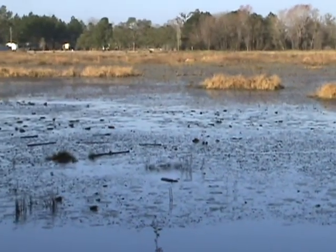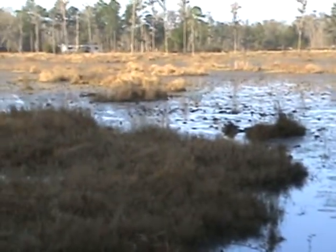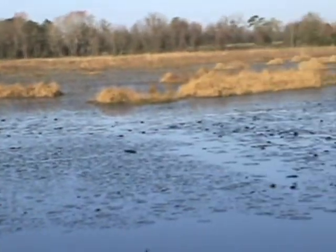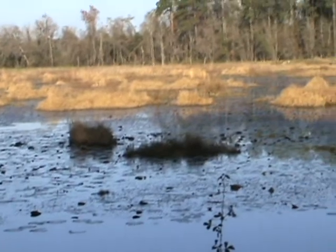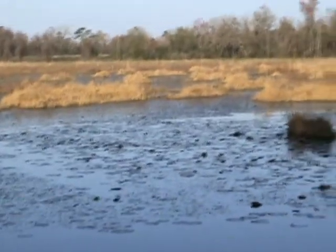Hey guys, welcome to Deep South Outdoors. This here is my first video and I think today we're going to be looking for otters and I'm going to show you the different signs and how to go about finding them. They are really hard to find so let's start looking for some signs and see if we can find some.